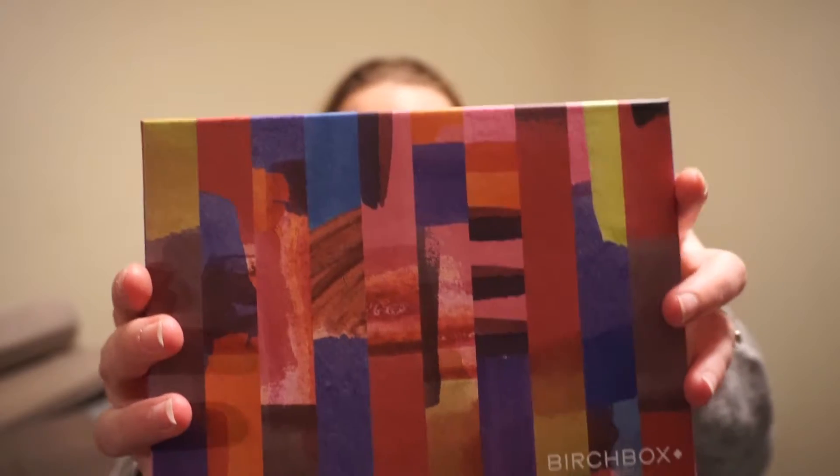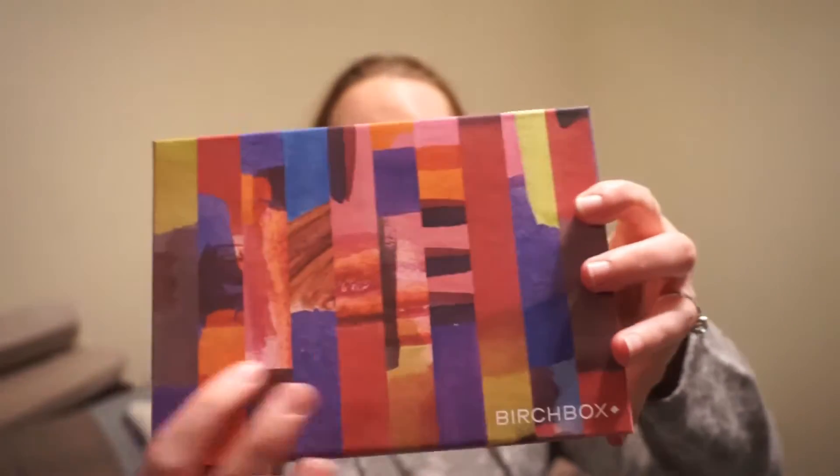First off, this box is freaking beautiful. That is the most perfect October box — there's just those nice darker type of colors and it's just so pretty.